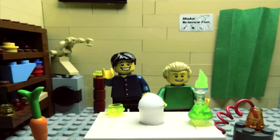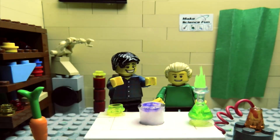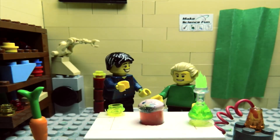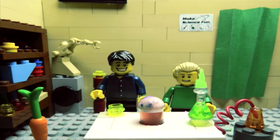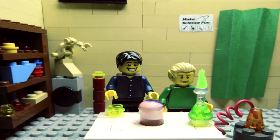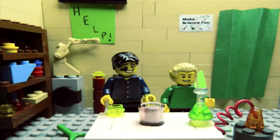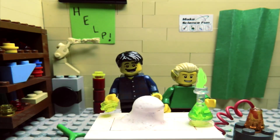G'day, I'm Jacob from Make Science Fun. Welcome to my science laboratory. Thanks for joining us today. This is my assistant Sam and my robot helper. Here in this Lego lab we're going to do real experiments with real chemicals right before your eyes. We hope you enjoy and we hope that you learn some science.